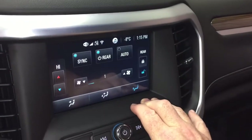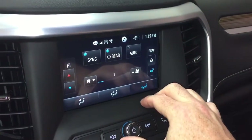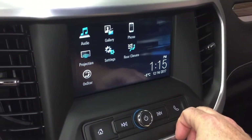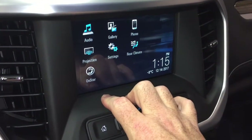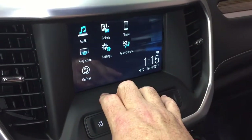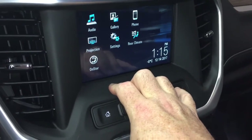Three zones of climate control here. You can control the rear temperature yourself, lock them out, or allow the passengers in the second row to pick their own comfortable temperature. OnStar services, including the Wi-Fi hotspot, can also be found here. And there's projection for enabled smartphones — so your Apple CarPlay and Android Auto capabilities are available.